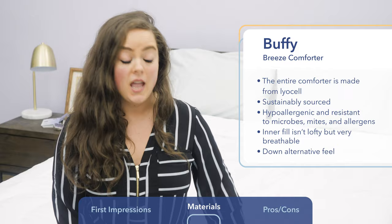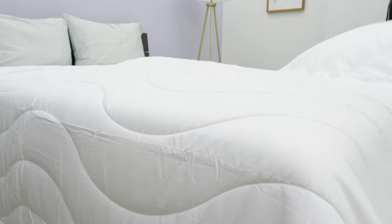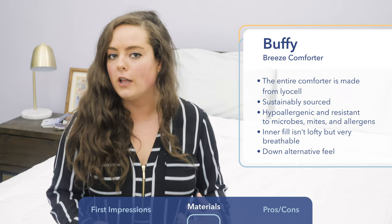As far as the internal fill goes, it does feel really fluffy — not super lofty, but really breathable. When I'm billowing it, I'm really feeling the air flow through the fabric. I know that's going to help regulate your body temperature. As far as the feel, it's got a down-alternative type feel to it. Those of you who like that really fluffy, feathery feel of down but don't want to sleep on any animal products — again, this might be a particularly good pick for you.